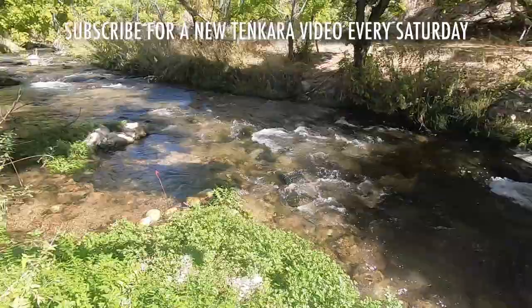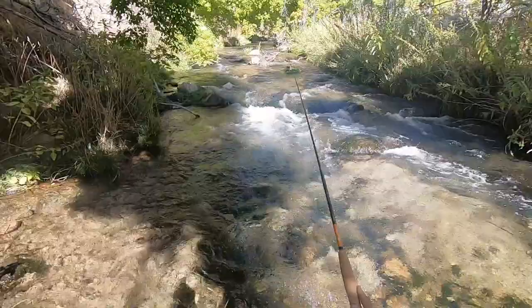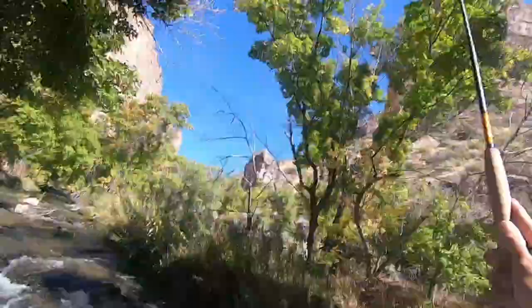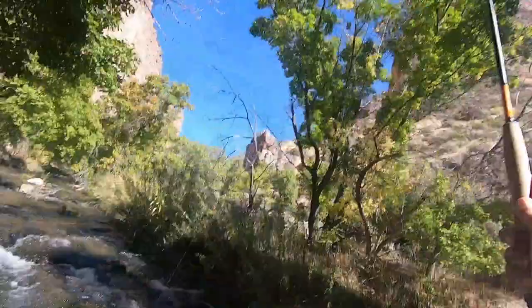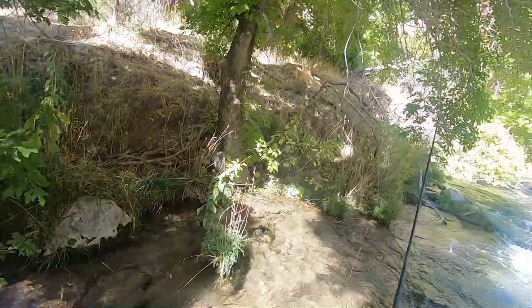I have the feeling I'm going to get my line stuck a lot today. Fish on! It's a little fish. Let's see what we have here. It's a little rainbow.